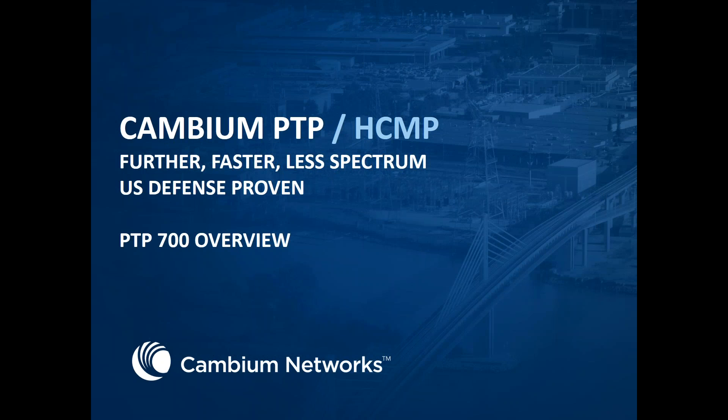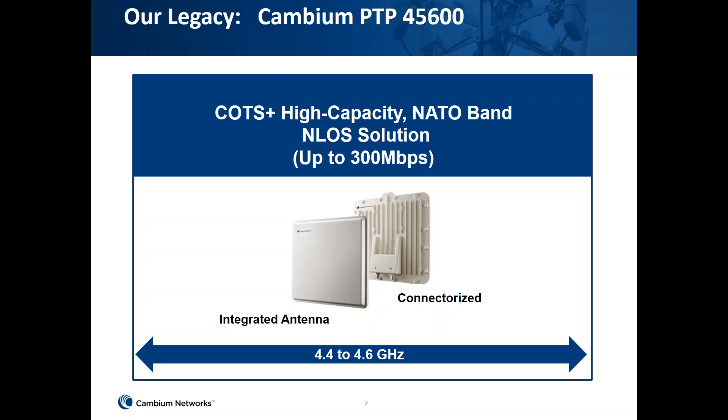Our PTP700 comes from our legacy product PTP600. The PTP600 is our high capacity native band solution operating in the 4.4 to 4.6 GHz band, working on a line of sight solution as well. The throughput capacity for that was about 300 Mbps. The PTP600 comes in two flavors: the integrated version and the connectorized version.